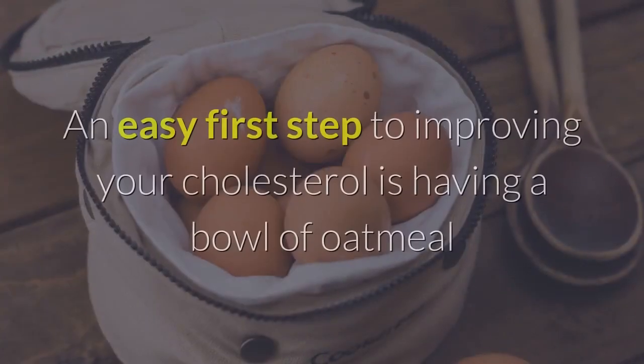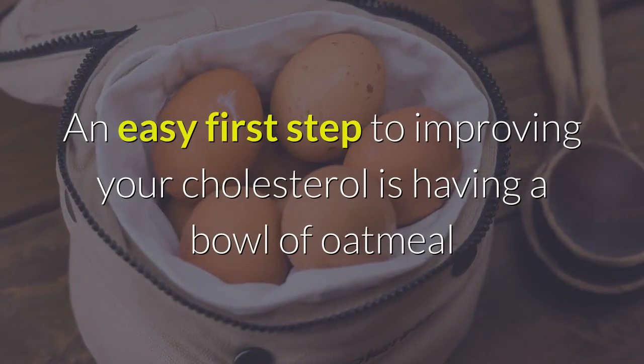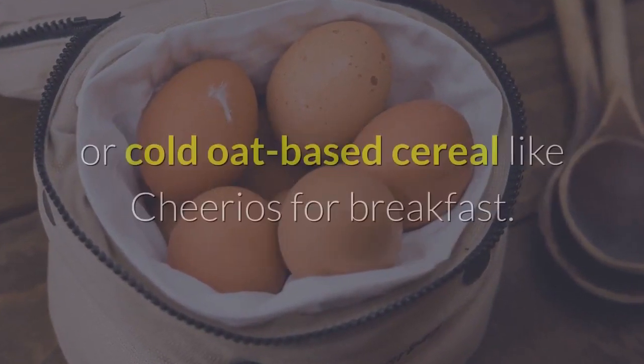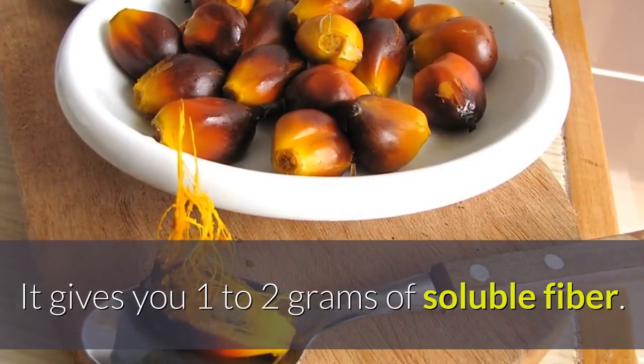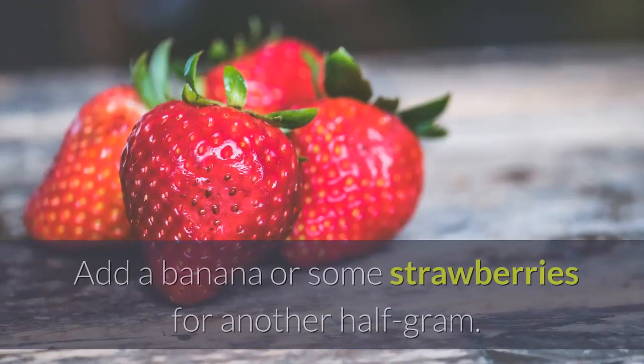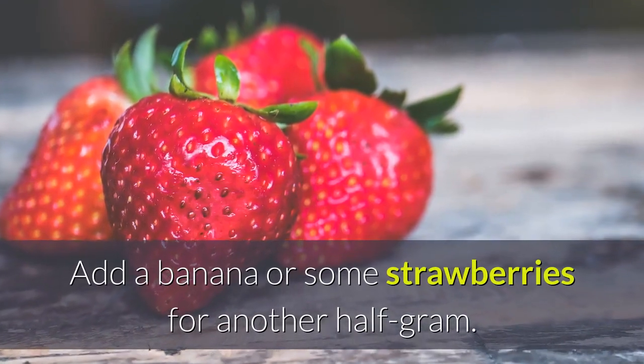Oats. An easy first step to improving your cholesterol is having a bowl of oatmeal or cold oat-based cereal like Cheerios for breakfast. It gives you 1 to 2 grams of soluble fiber. Add a banana or some strawberries for another half gram.